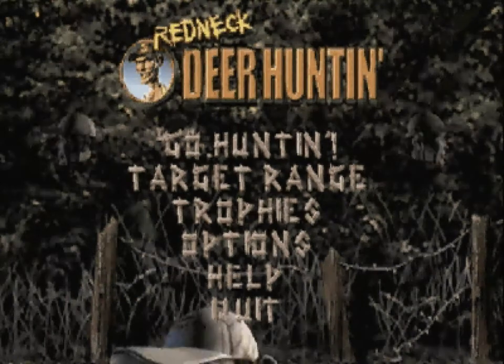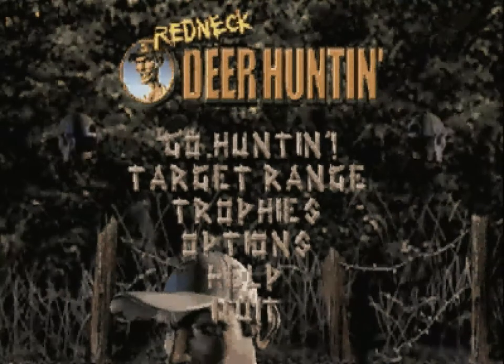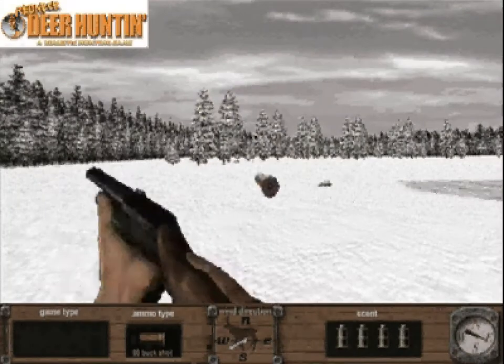Welcome to another edition of Redneck Deer Hunting. Today, we'll be stalking big bucks in Snowbrush Ridge.